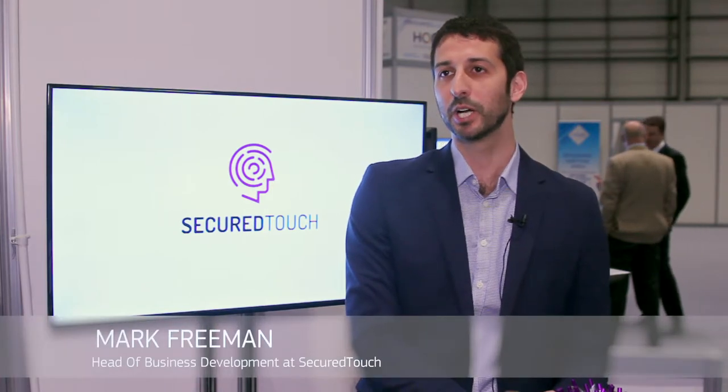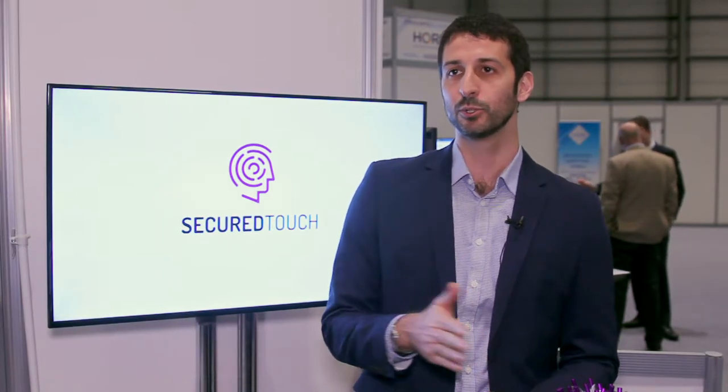We are SecureTouch, an Israeli behavioural biometrics company focusing on mobile. Behavioural biometrics is the authentication of the user through their routine physical interaction with their phone. This allows continuous and frictionless authentication, allowing them to have a smoother user experience.